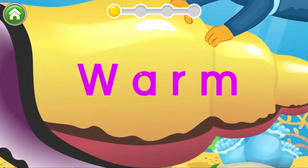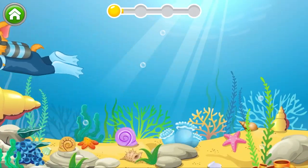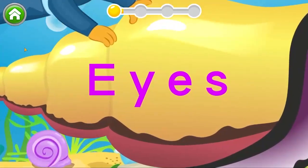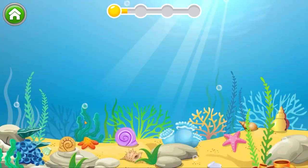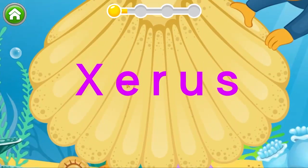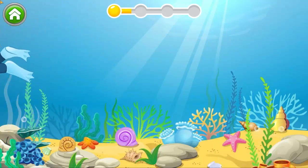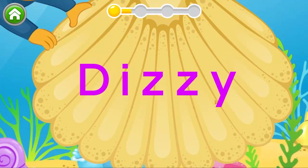Now let's tap on W! Now let's look for Y! Beautiful! Find the letter X! Nice work! Go ahead and find Z! Just one more letter left to go! Good!